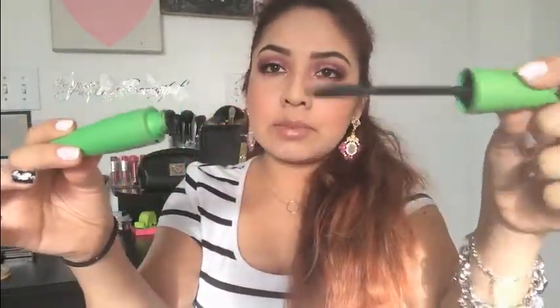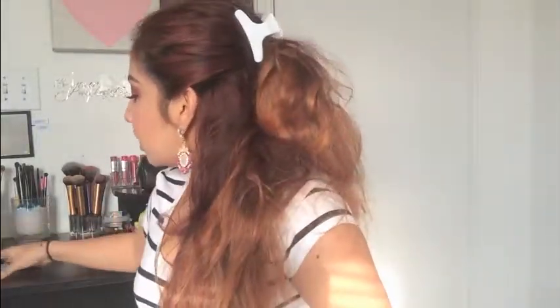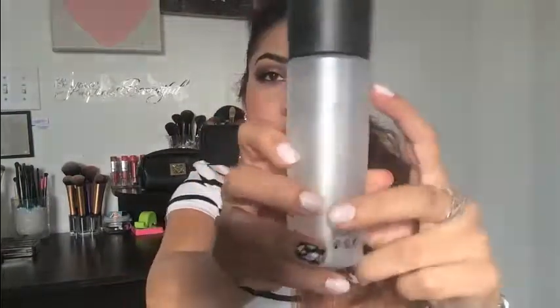For mascaras from a drugstore brand, I have the Clump Crusher from CoverGirl — amazing brush, I've been loving it so much. I've used it throughout the whole year. Another one is going to be the Too Faced Better Than Sex mascara — I've just loved it so much for a high-end brand. And the last thing I have is going to be my MAC Fix+. I've used it so many times and I've started using it in other ways at the end of December. It's still going strong — great purchase.